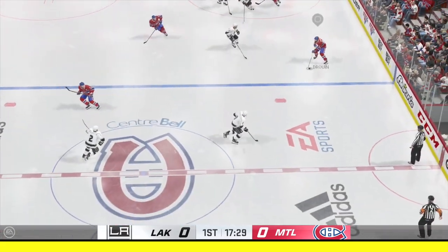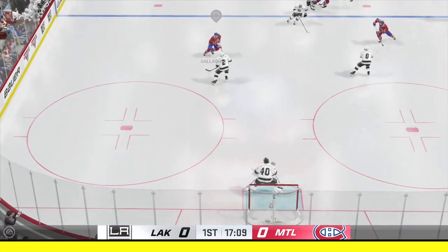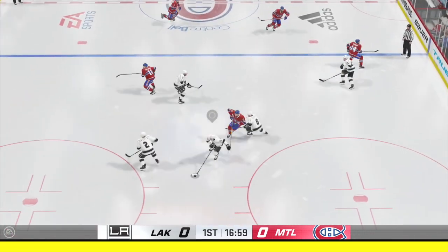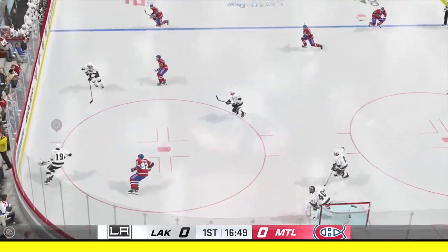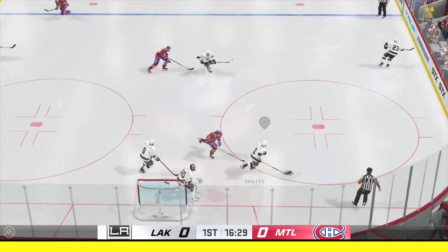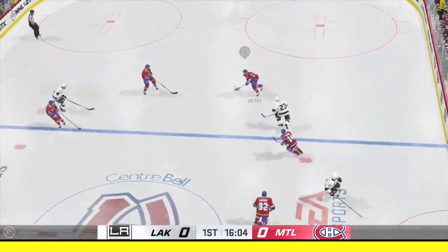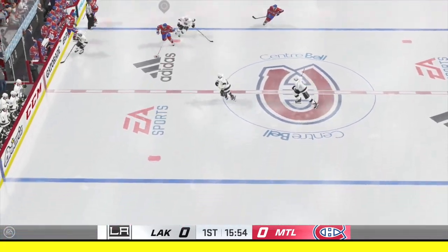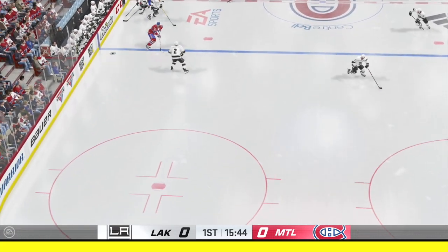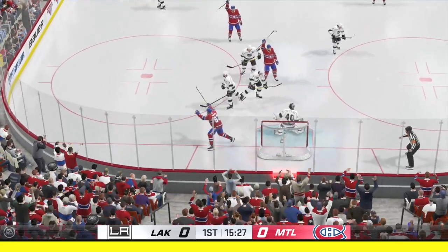Montreal's got the puck in the defensive end. Gains the zone. Good defensive effort to poke it away. Quick pass to Dowdy. Pokes it away to keep the pressure on. Through center along the wing. Montreal's got the puck in their own end. Here they come up along the wing. Stays with it. Here he is in front. Scores!